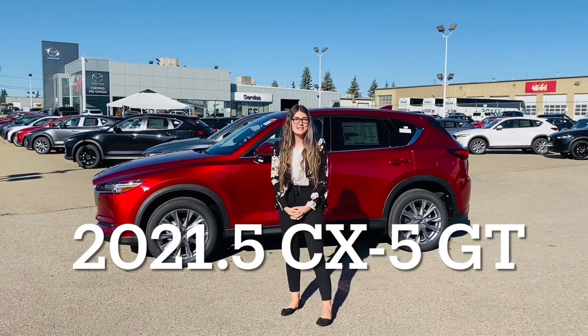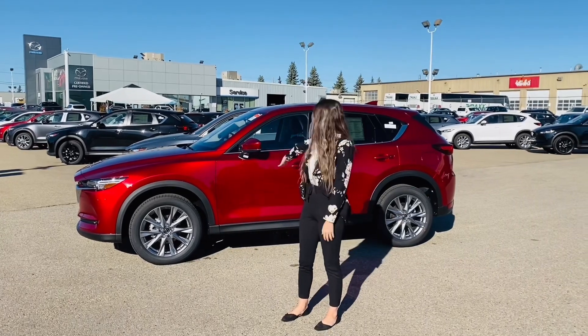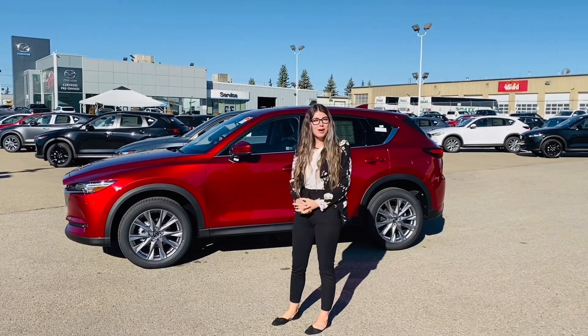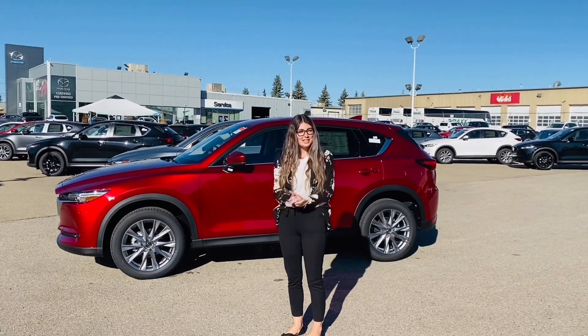Hey guys, this is Brianna here from Sundance Mazda. Today we're going to be talking about the 2021.5 CX-5 GT. You also have the option of a turbo and also the option of a black interior or a white interior. So let's get started.